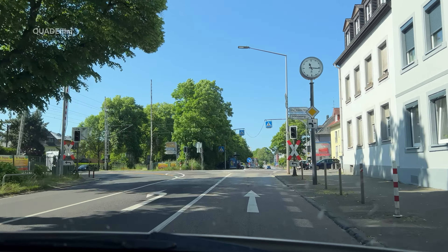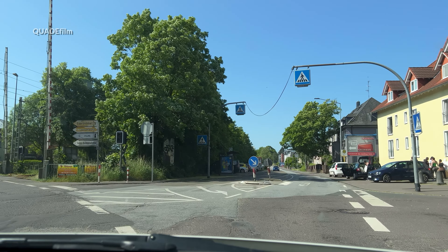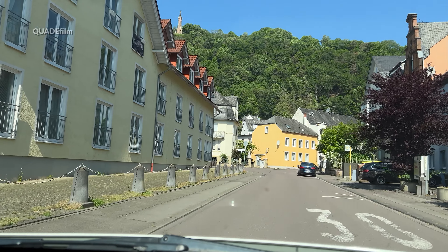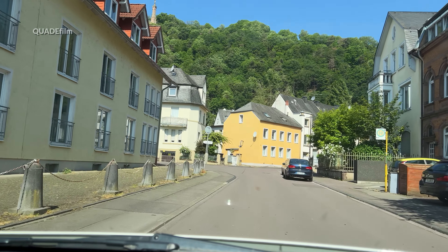Unsere Tour geht weiter – egal ob mit dem eigenen Pkw, mit dem Stadtbus, oder wer gut zu Fuß ist, kann auch eine Tageswanderung unternehmen. Es geht nämlich hinauf zur Mariensäule.